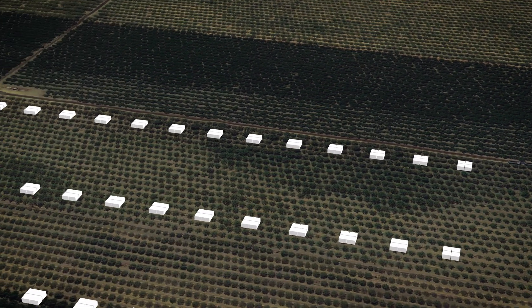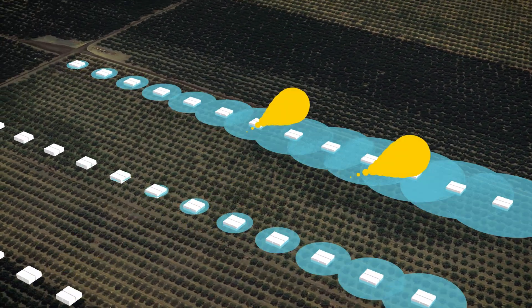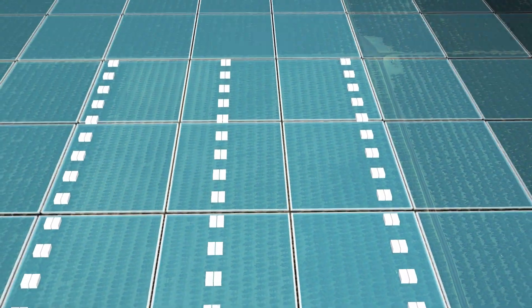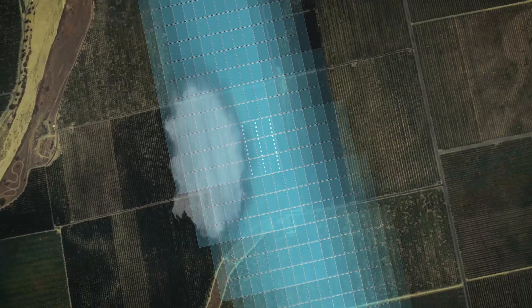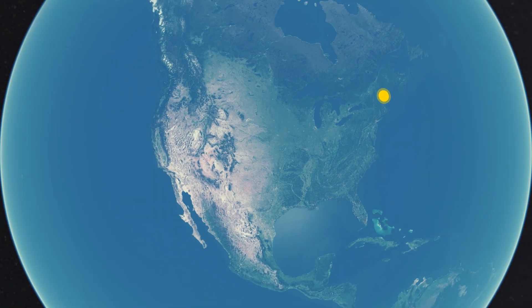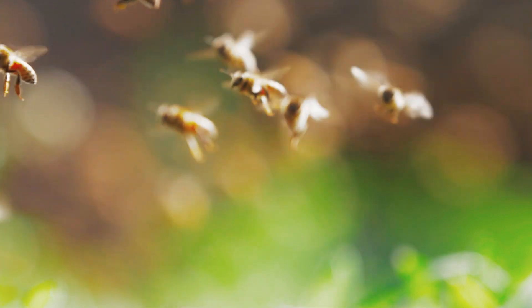Bee Hero's Precision Pollination is built using cutting-edge technology and gives you a quantifiable return on your pollination expenses. Powered by the world's largest bee and pollination data set, our bees are now even stronger and more productive than before.